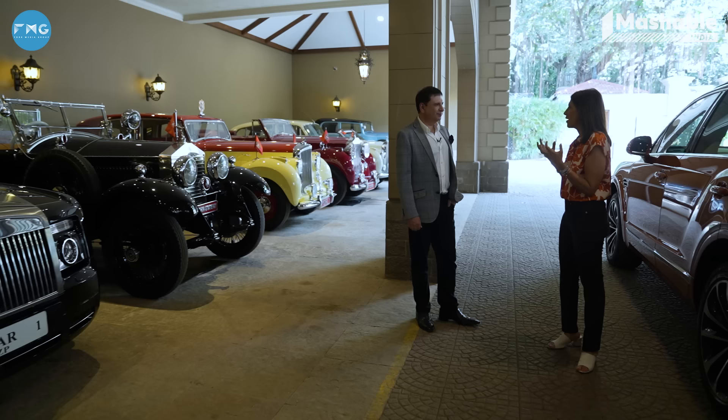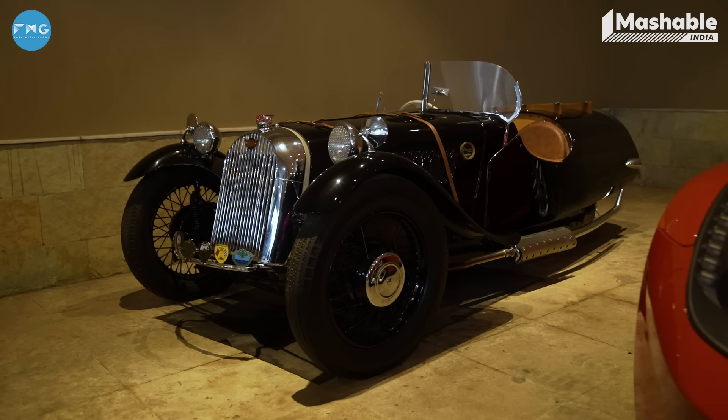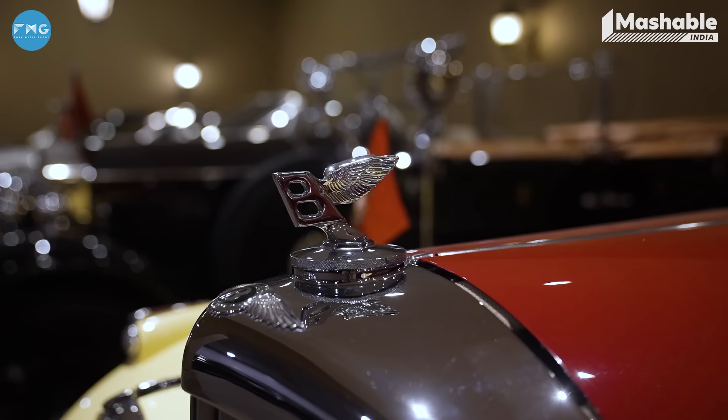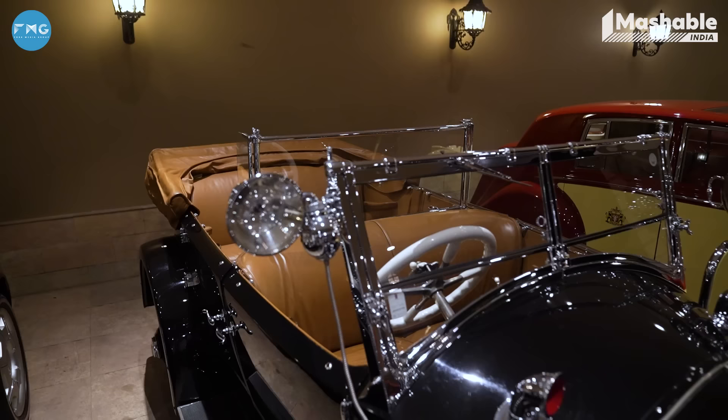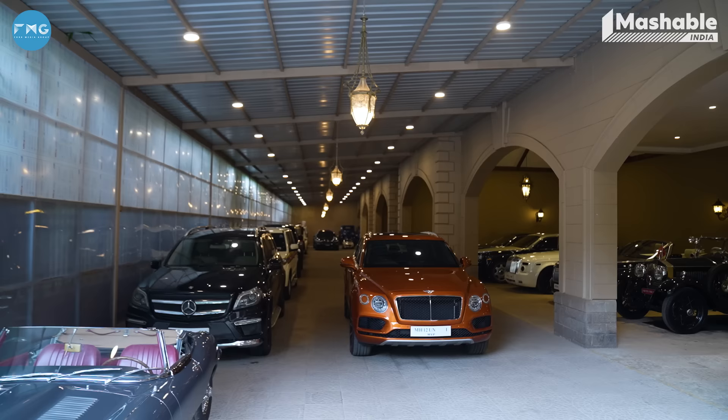Most collectors I know, their biggest pain point is trying to get original parts. How hard is it for you, and has it become easier over the years? Now collectors are getting noticed and collections are getting noticed, which wasn't so earlier. It's not getting easier because cars are getting older, parts are getting rarer and more difficult to find. Maybe the process of bringing them in is now more streamlined, but actually sourcing the parts — even in the UK for my Rolls-Royce collection and my Bentleys — is extremely difficult. Parts for American cars are still easier.